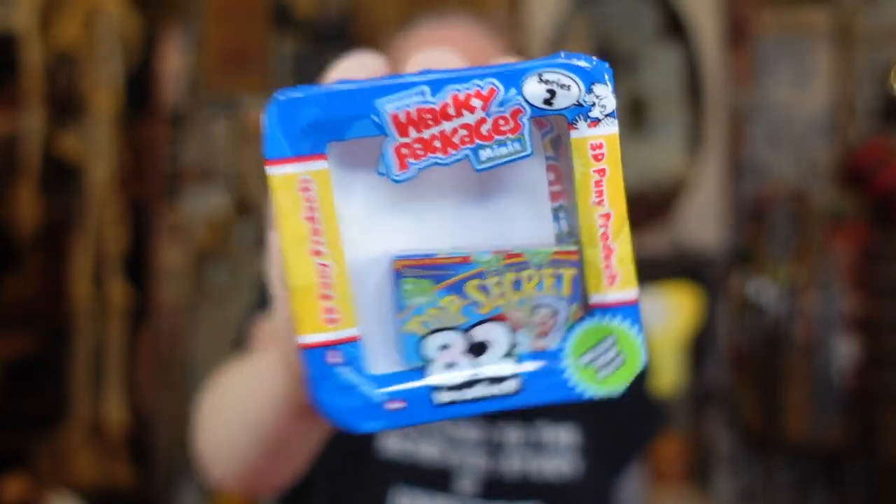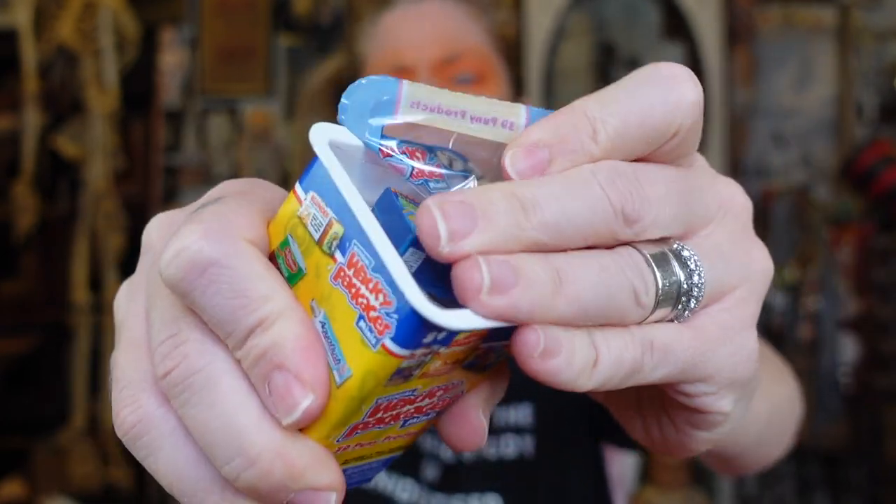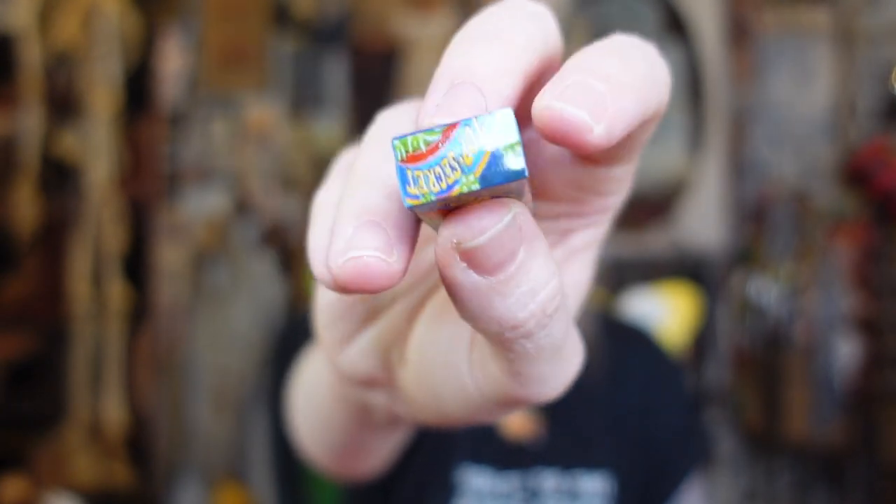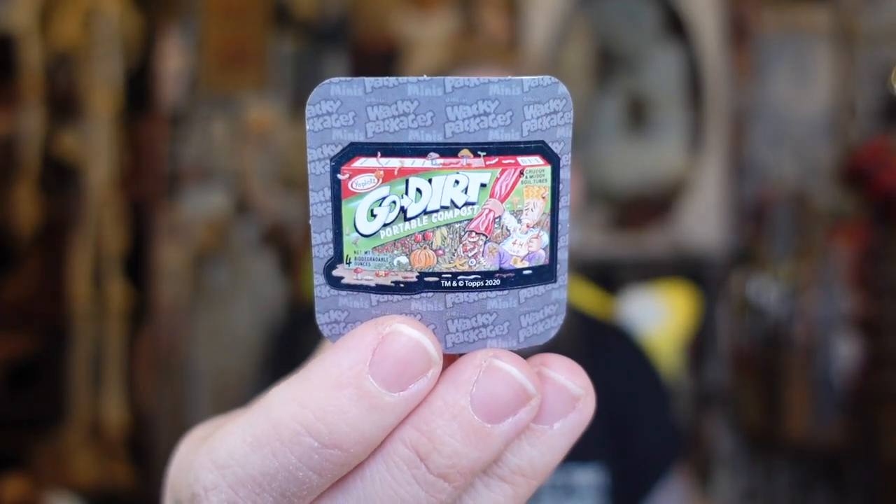Alright, up next — two down, two to go. Let's open this one. Top Secret is the one on top — obviously that's a spoof of Pop Secret, the popcorn. Let's go ahead and peel it back and see what's inside. So there's like a mad scientist on here — it says 'shh, experimental popcorn, top secret. You have to be mad to eat it.' Some of the little jokes are so microscopic — or I just can't see them. We have Go Dirt — Go Dirt's portable compost. It's supposed to be like Go-Gurt, but it's Go Dirt. Ew.